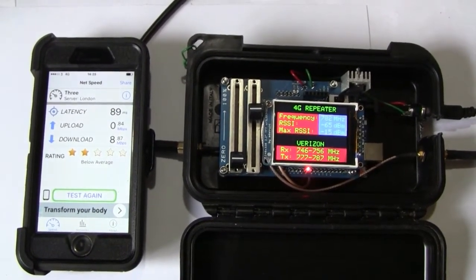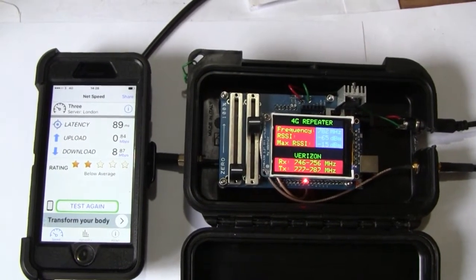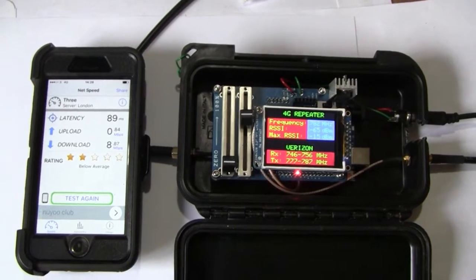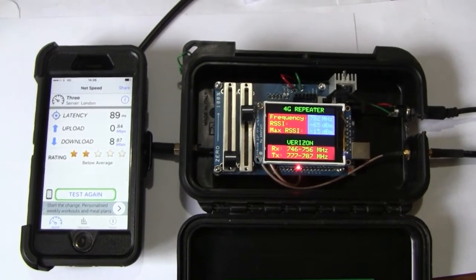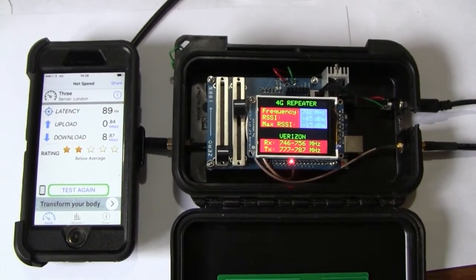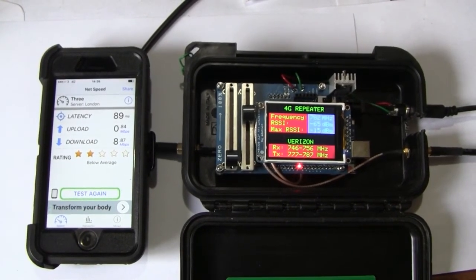But it's still nowhere near the 36 megabytes per second we were getting up on the roof on download speed, so there's a bit of work to do. Maybe the antenna on the roof is pointing in the wrong direction, because there are two base stations in my locality, each about 8 or 10 miles away. Or maybe there's a fault with my circuit board — maybe I haven't got my 50-ohm matching completely up to scratch. That would need to be tested with a vector network analyzer to check and correct it. But it's working, and yeah, we've got some more work to do.